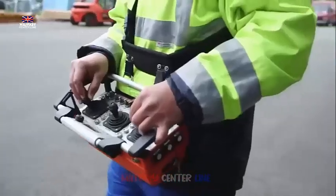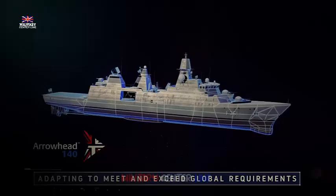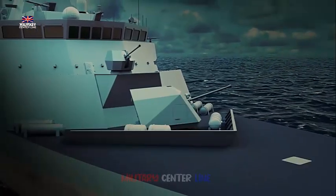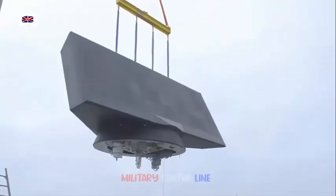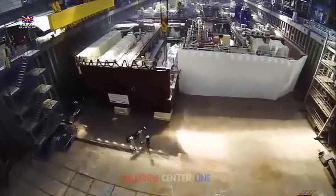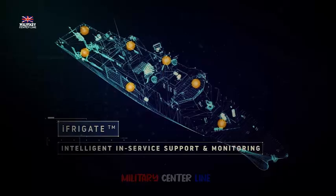Babcock Chief Executive David Lockwood added: we are proud to mark another milestone in this important defence program for the Royal Navy. These frigates will play a vital role in protecting the UK and supporting the defence operations of international partners — and that's also a huge priority for the Royal Navy.